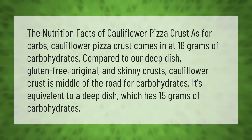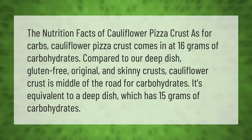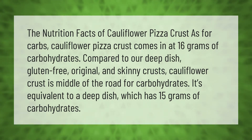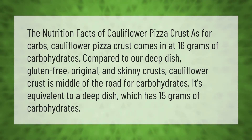The nutrition facts of cauliflower pizza crust: cauliflower pizza crust comes in at 16 grams of carbohydrates. Compared to deep dish, gluten-free, original, and skinny crusts, cauliflower crust is middle of the road for carbohydrates — it's equivalent to a deep dish, which has 15 grams of carbohydrates.